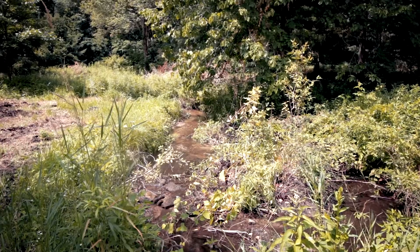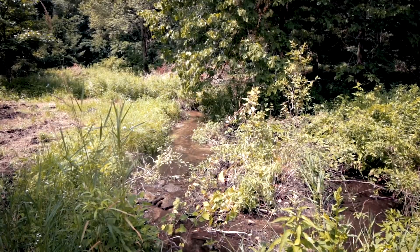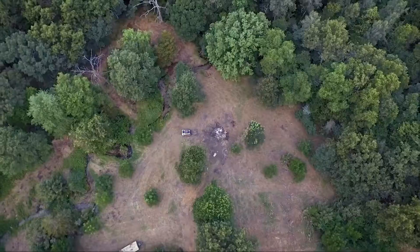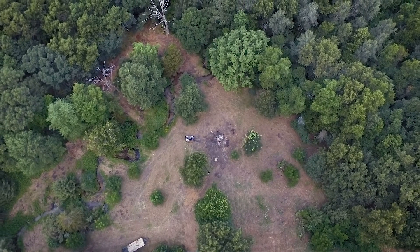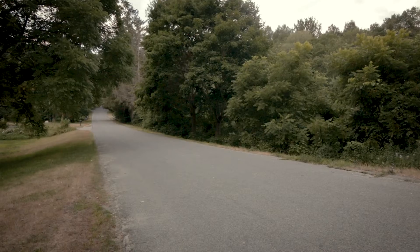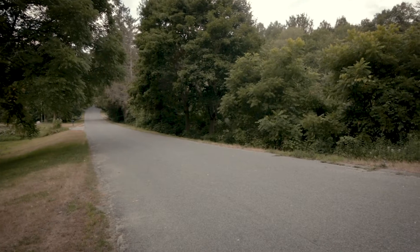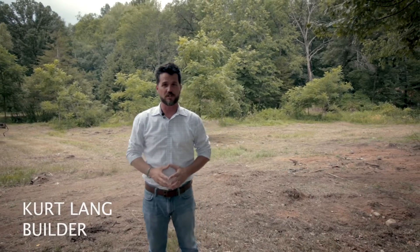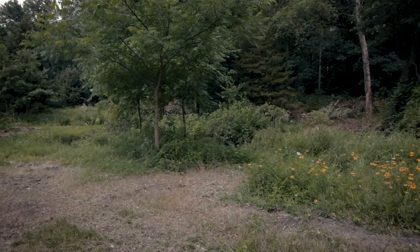Finding an affordable, buildable piece of land in this market can be a real challenge. We have a beautiful piece of property for someone to build a home with us. We're out here on two acres in Lowell on Gulliford, which is a dead-end road, a cul-de-sac just down here. There's literally almost no vehicles that come down this street. It is an awesome private area.